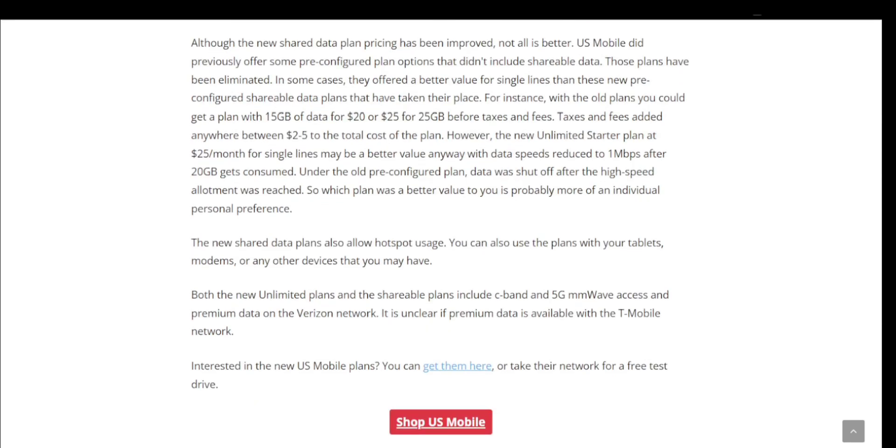The new shared data plans also allow hotspot usage, and you can use them with tablets, modems, or any other compatible devices. Both the new unlimited plans and the shareable data plans include C-band and 5G millimeter wave access, plus premium data on the Verizon network. It's unclear whether premium data is available on the T-Mobile network. If you're interested in the new US Mobile plans, you can sign up or take the network for a free test drive.